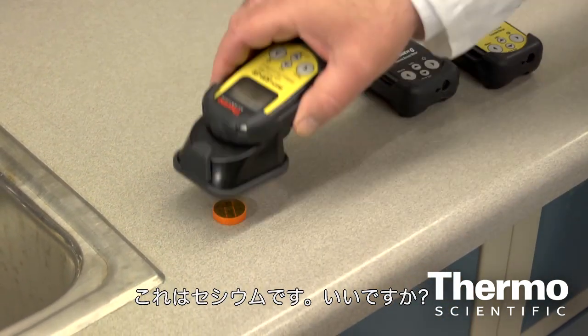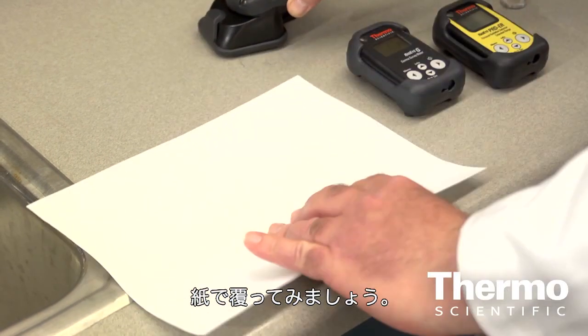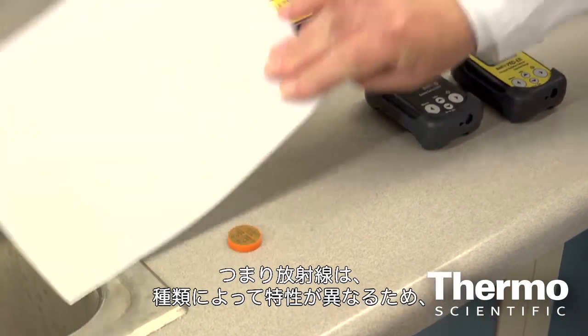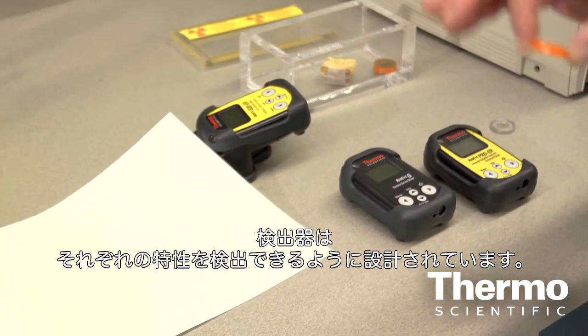Now let's try it with cesium. We cover it with a piece of paper. Any difference? No. So basically, we can see that different types of radiation have different characteristics, and the detectors are designed to pick up those characteristics.